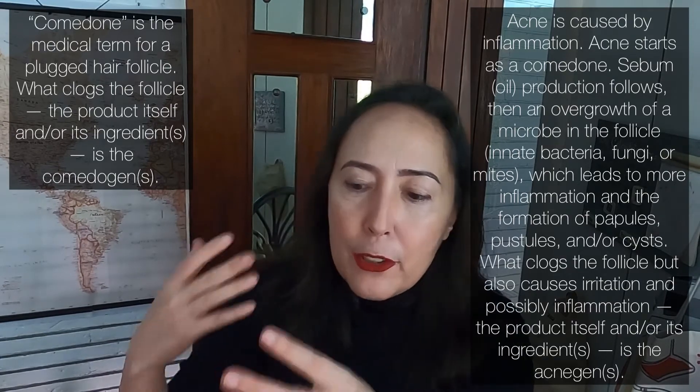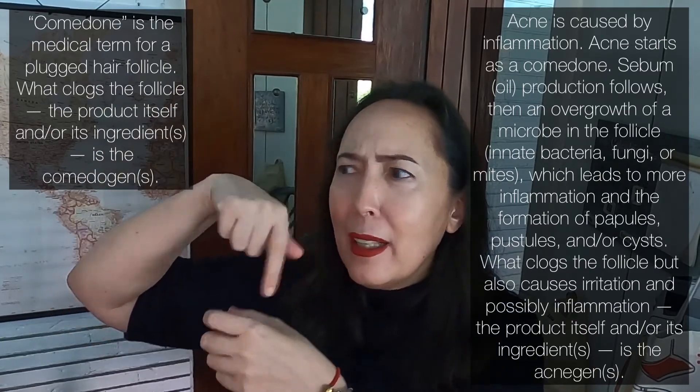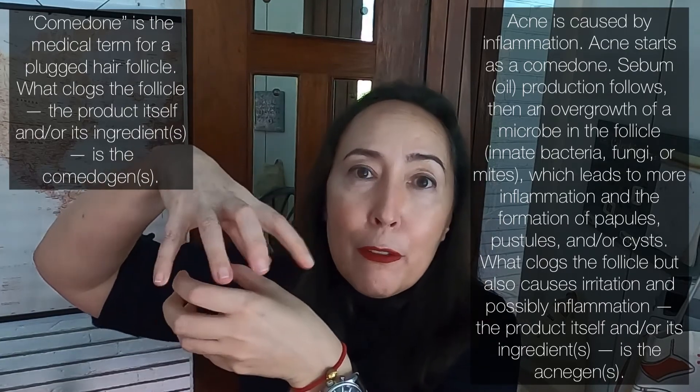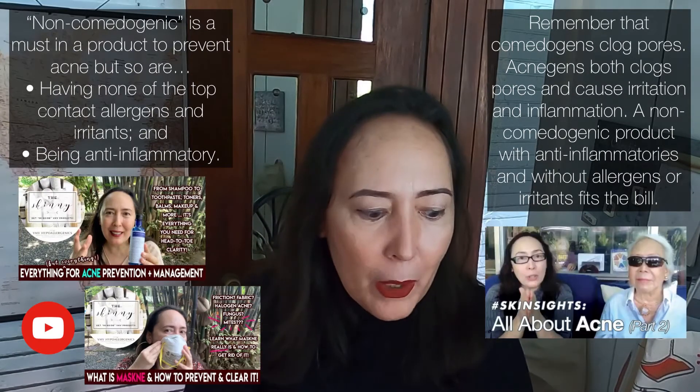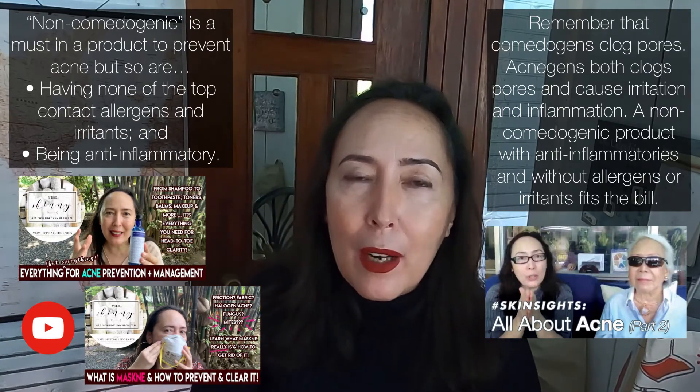Non-comedogenic is important, but the other thing that affects acne is whether something is anti-inflammatory or non-acnegenic. Allergens and irritants that cause inflammation can irritate the inside of the pore, cause inflammation and infection, and also result in acne. So if you're concerned about acne, look for non-comedogenic but also non-acnegenic or hypoallergenic. Virgin coconut oil is very hypoallergenic, non-comedogenic, and anti-inflammatory, and there are many studies confirming it is a proven broad-spectrum antimicrobial that can help treat bacteria, fungi, and other microorganisms contributing to acne.